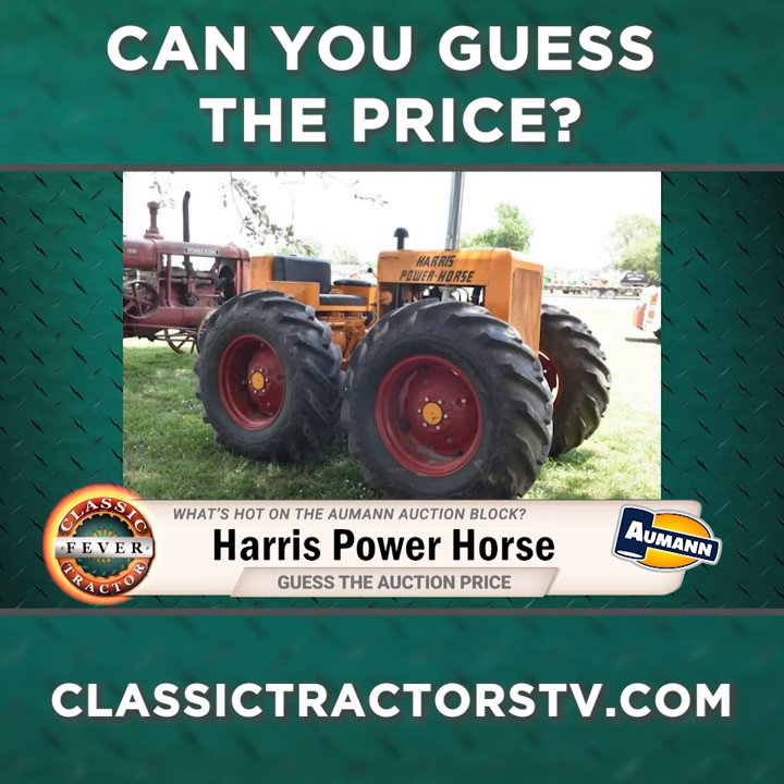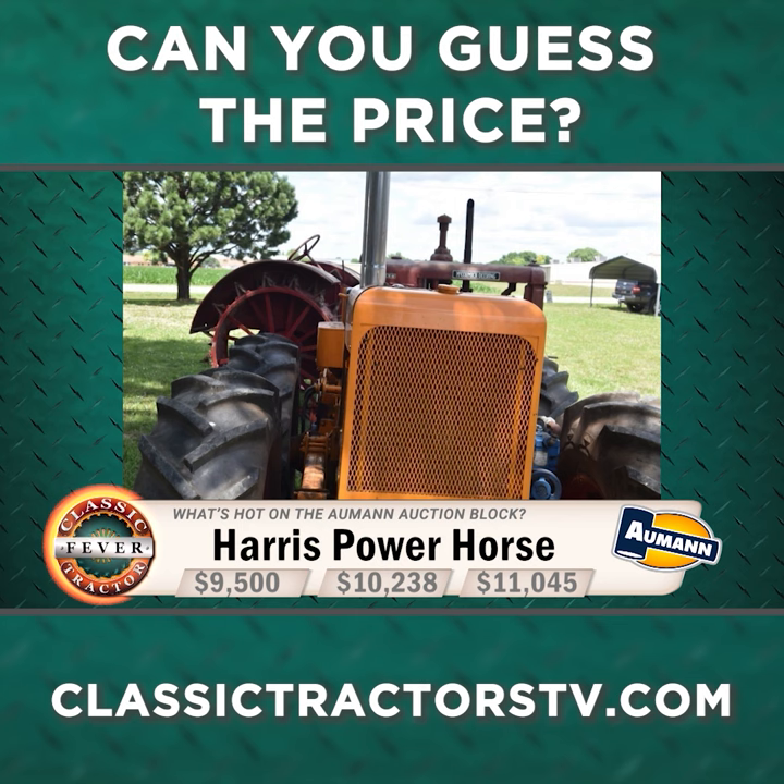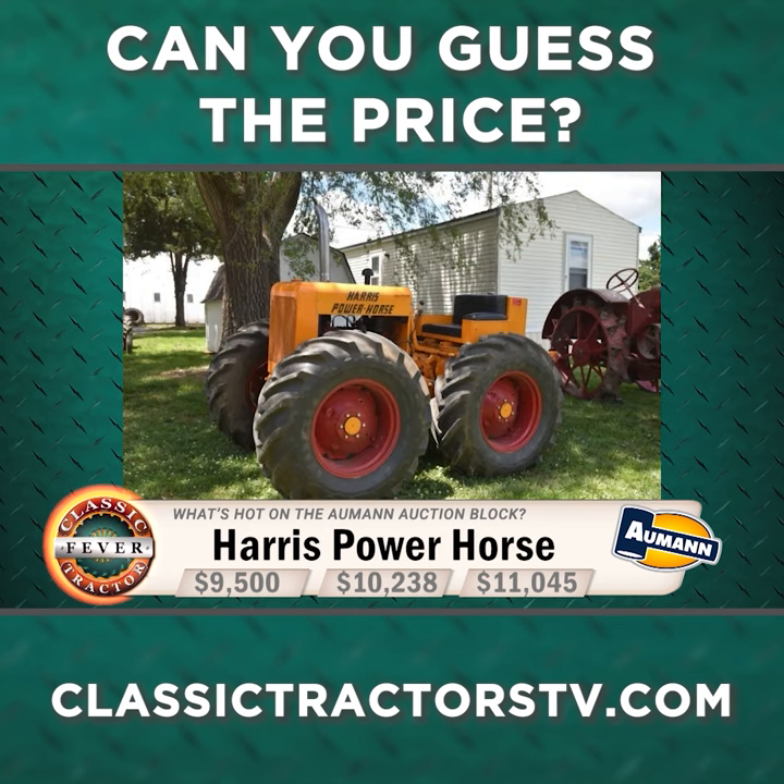So what do you think a rarely seen machine like this one sold for? Was it $9,500, $10,238, or $11,045?